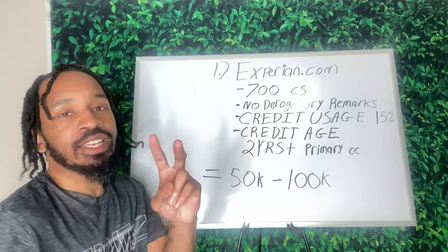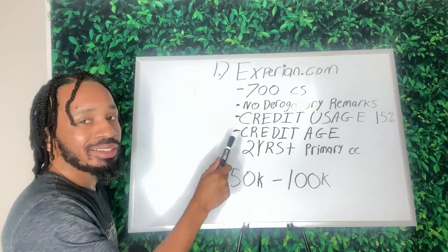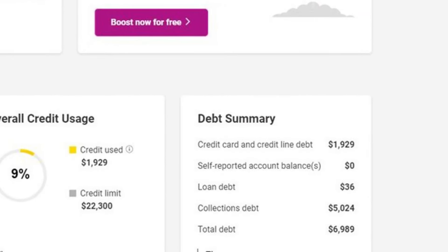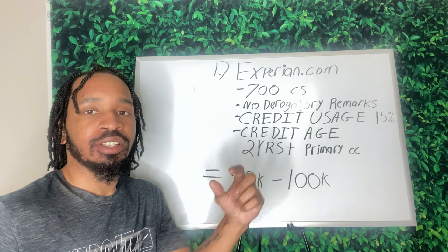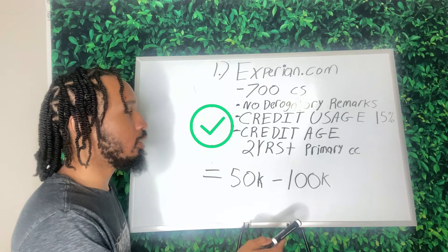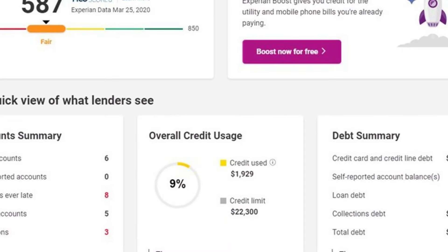On Experian.com to get your credit reports, it should be in the second column. Click 'Credit' and it should say 'Reports' — click that. You're going to start seeing all your accounts; scroll down until you see your credit cards. Click a credit card and it's going to give a sidebar showing the credit limit, credit card info, and credit age. If you have a credit card for two years — check. If your utilization is 15% or lower — check, you're good.